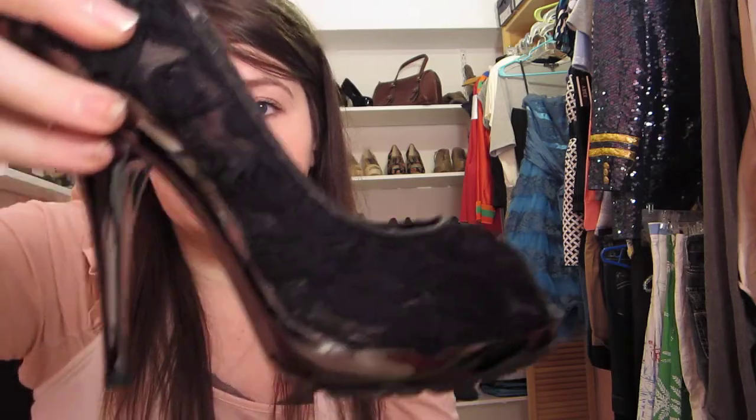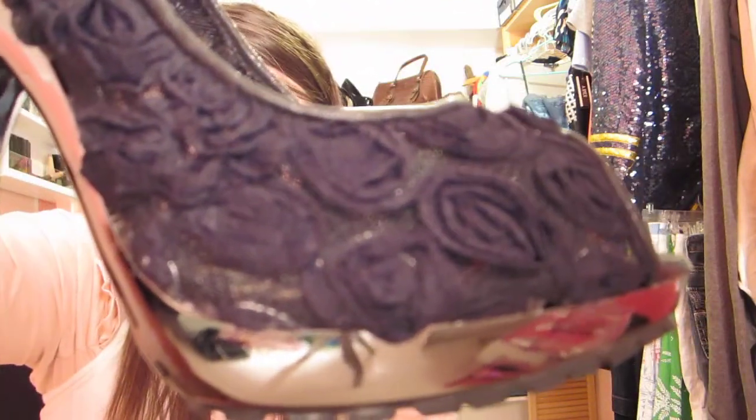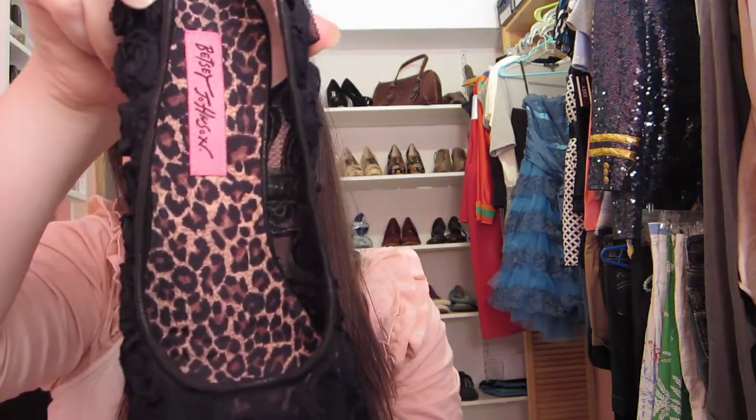Moving on to the next pair of shoes — these beautiful shoes. I love these. These are kind of like a floral lace with a little rosette type of detailing going on. The bottom part is a little shiny, pretty much black and gunmetal. Inside it's just leopard print. I think these are really cute and they're definitely a little something different than just an average black heel — they add a little bit more to your outfit.